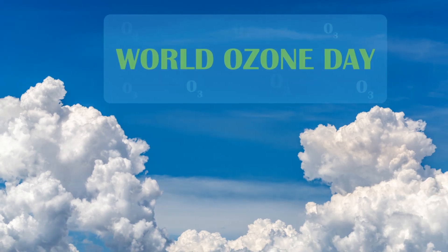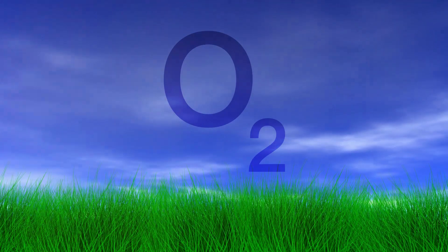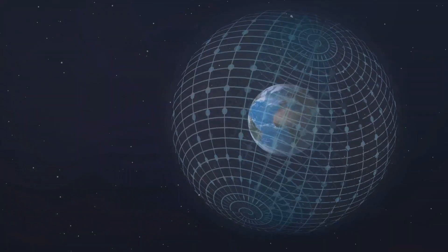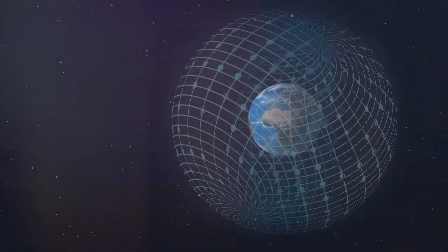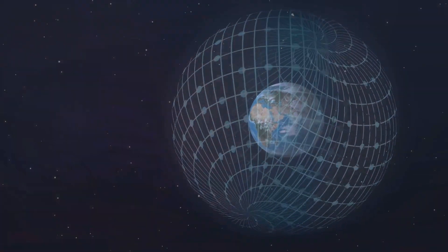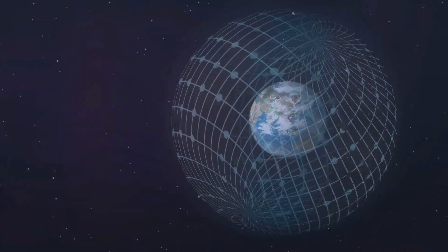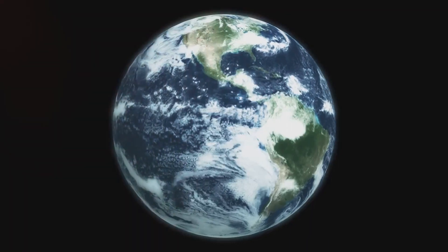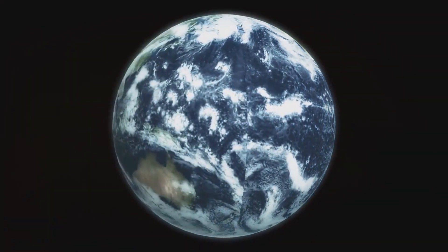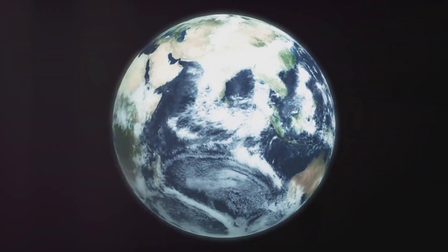In conclusion, the ozone layer is more than just a layer of gas in our atmosphere — it's our protector. Its degradation due to human activities is a stark reminder of our impact on the environment, but it also stands as a testament to the power of collective action. Through international cooperation and individual responsibility, we can ensure the recovery and preservation of this vital atmospheric layer. Preserving the ozone layer is not just about protecting a part of our atmosphere; it's about ensuring the survival and prosperity of all life on Earth.